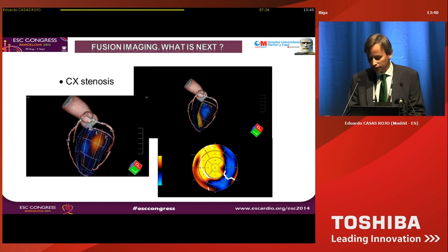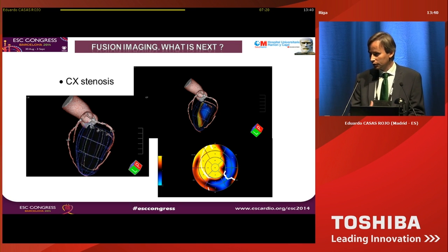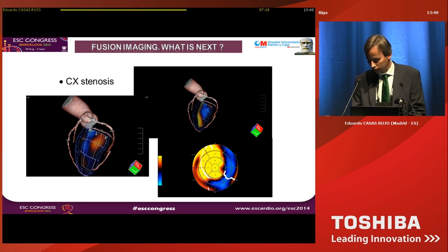This is a lateral infarct. Lateral infarcts may be related with diagonal arteries, the intermedius ramus, marginal branch, or circumflex artery. This view is very helpful for seeing the relationship between the circumflex artery and this lateral infarct.